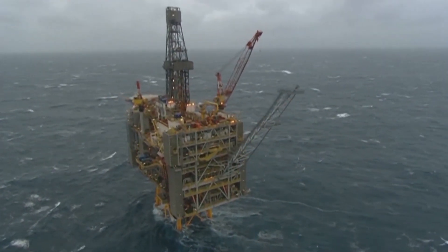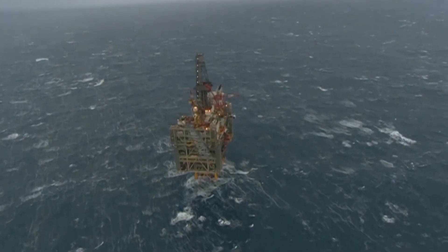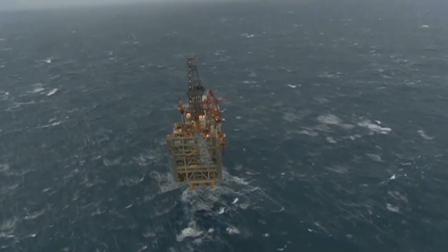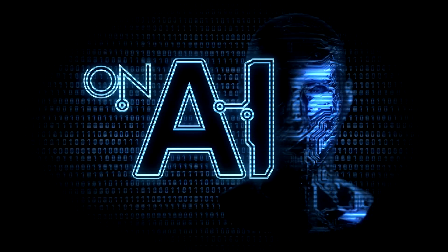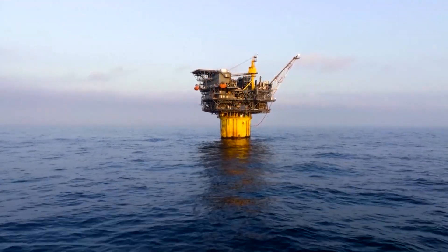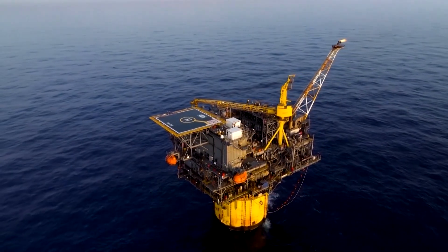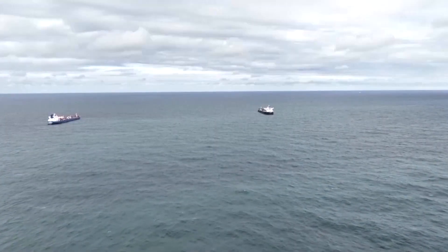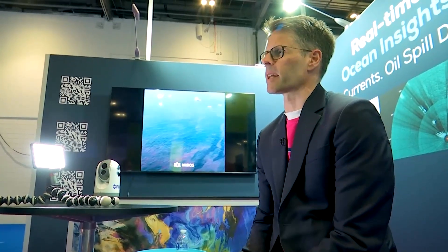Spotting oil spills as soon as possible is a priority for the offshore oil and gas industry, and now they have a helping hand: artificial intelligence. Norwegian marine data specialists, the MIROS Group, say they are using AI to assess the state of the sea around offshore installations in order to figure out if the surface of the water has been contaminated. Here's the company's CEO,